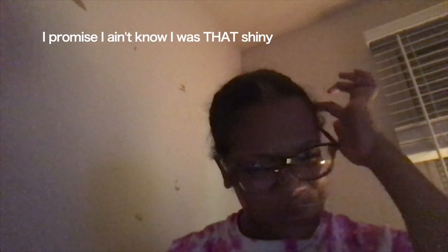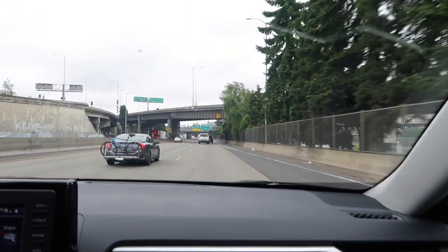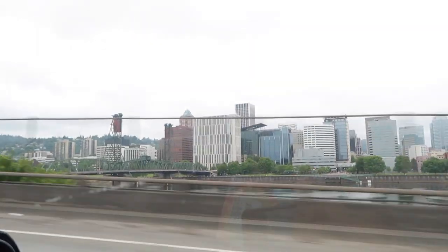Good morning, y'all. I look a little shiny and glowy. We are on our way to the first apartment, about 12 minutes out. Portland is low-key lit. It's low-key pretty out here. I like these freeways so far. We don't got this in Detroit.